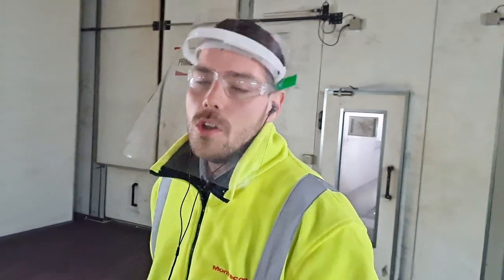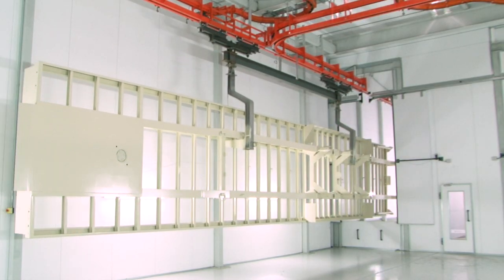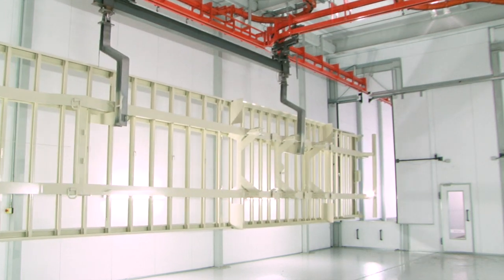Once that chassis has been primed, it then goes into the primer oven. Once it's finished there, it runs again on the overhead tracks above us into this room — this is called the cool room. In this room it will slowly make its way across and then finally enter our paint booth.